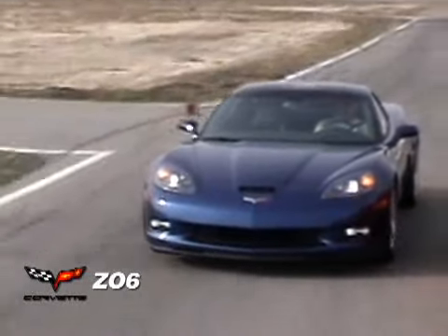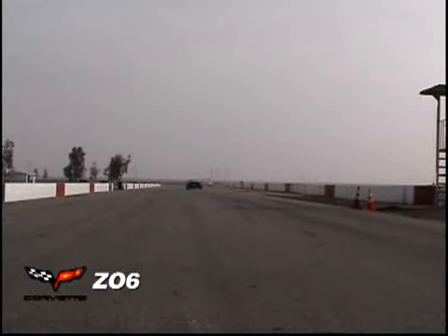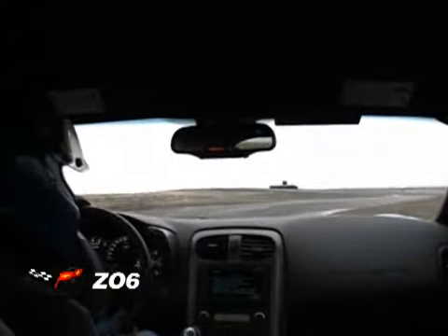The Corvette came into this test with supercar performance. It will sprint to 60 in 3.6 seconds and clear the quarter at 11.8 seconds at 122 miles per hour. There are only a few cars in the world that can outrun the Z06, and none of them come anywhere near the Corvette's $77,000 as-tested price. The Corvette was the fastest with a lap time of 2 minutes and 1 second.